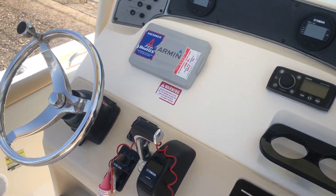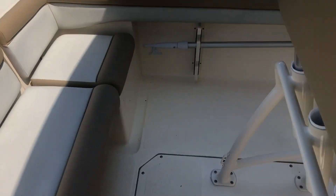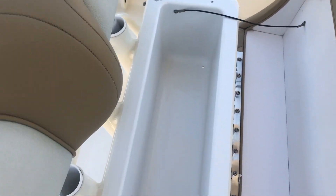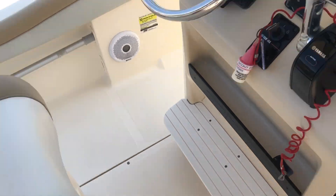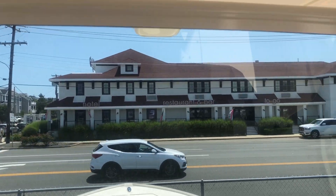Nice shot here of the helm, and also a nice shot of the leaning post. You can put a big cooler under the bottom storage, keeping your drinks or fish on ice. There's also storage underneath the helm cushion — you can never have enough storage.